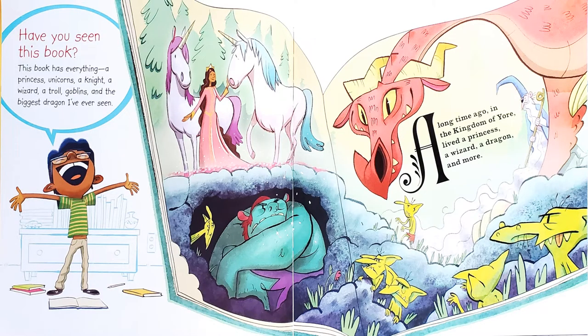Have you seen this book? This book has everything: a princess, unicorn, a knight, a wizard, a troll, goblins, and the biggest dragon I've ever seen. And then the book says, a long time ago in the kingdom of Yore lived a princess, a wizard, a dragon, and more.